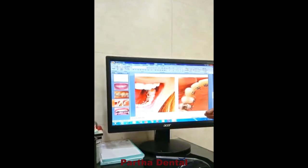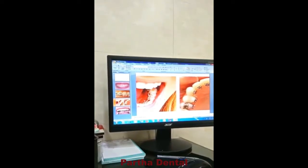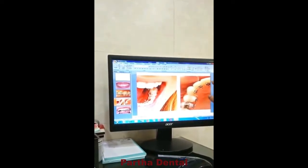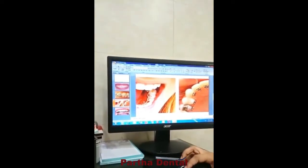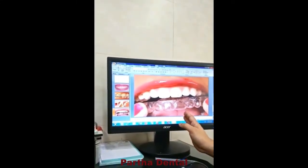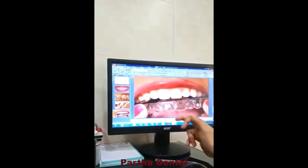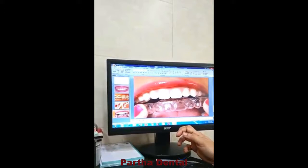This is what we call lingual braces. Another type is Invisalign — we call it a white color sheet. This is the correction method used with Invisalign.